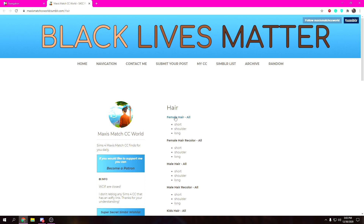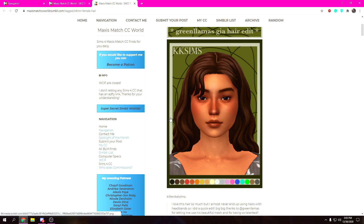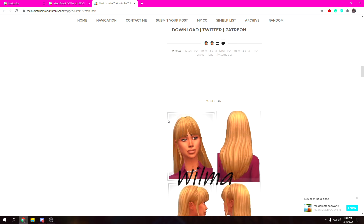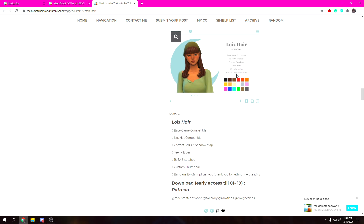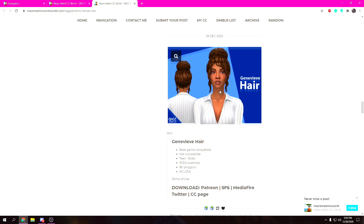First things first, we're gonna do hair because I love hair. We're gonna do female hair and just kind of look around so you guys can get a feel for what kind of hair I like to use and discover some really good creators. Oh, that's adorable — but it's early access, that's so sad. Oh, that's quite cute though.